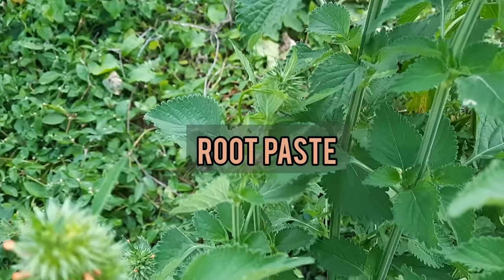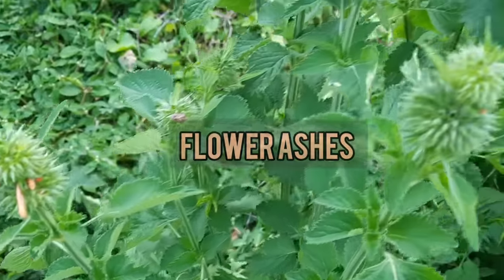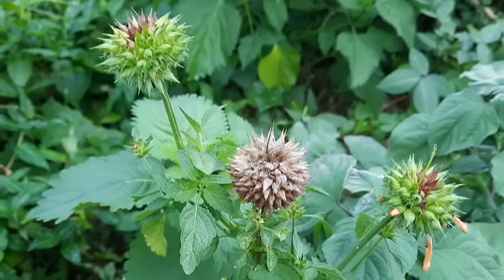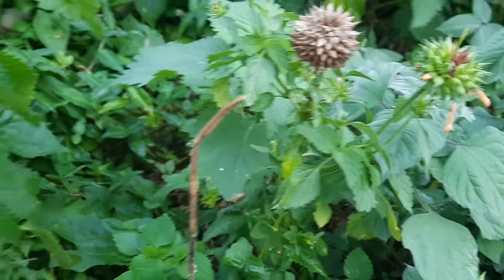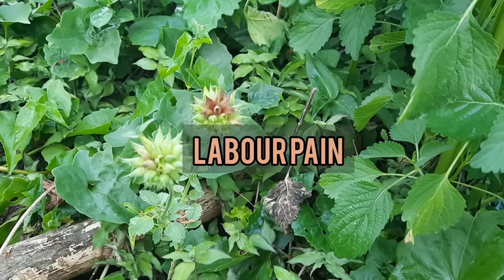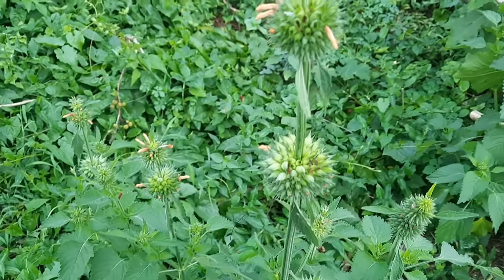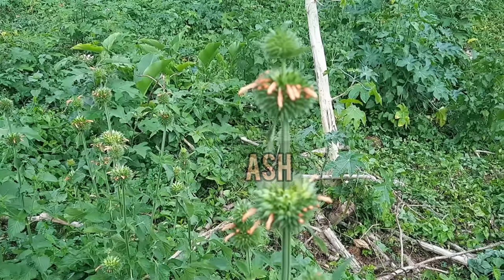A paste of the inflorescence mixed with ground nut oil is applied topically for wound healing. The whole plant is used for menstrual pain. For labour pain, the leaves are chewed or boiled in water and drunk. For convulsions, the leaves are also boiled in water and drunk. For paralysis, the ash of the plant is applied topically.